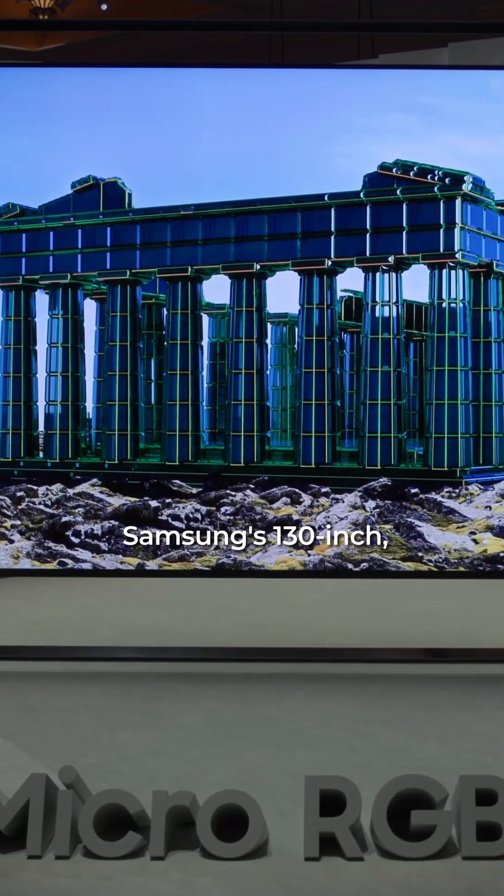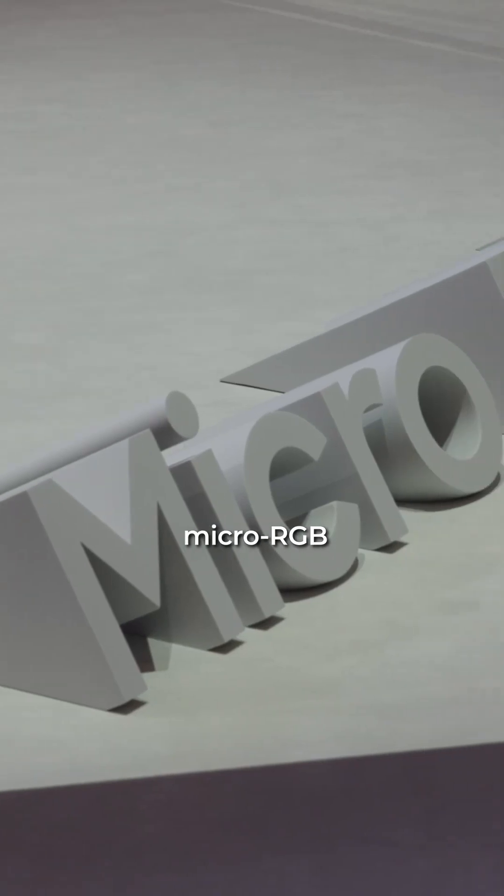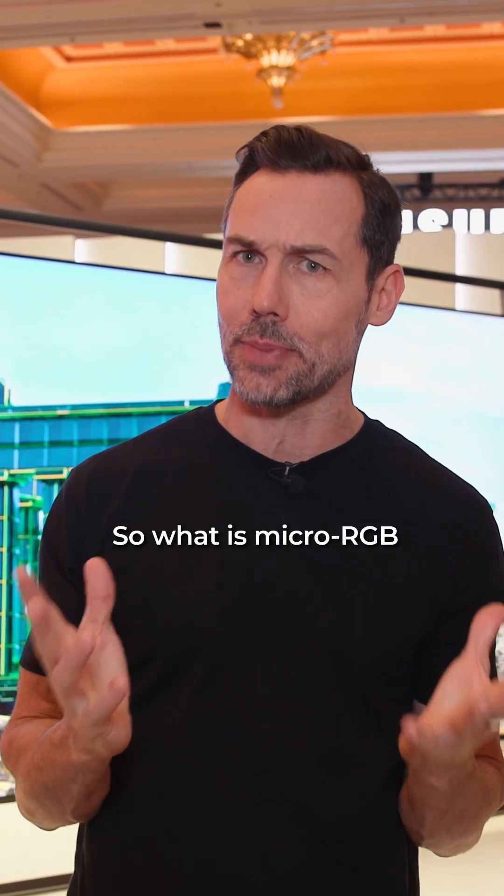What I have here is Samsung's 130-inch, top-of-the-range, show-stopping micro-RGB technology TV. So what is micro-RGB technology? Well, it's a type of backlighting technology.